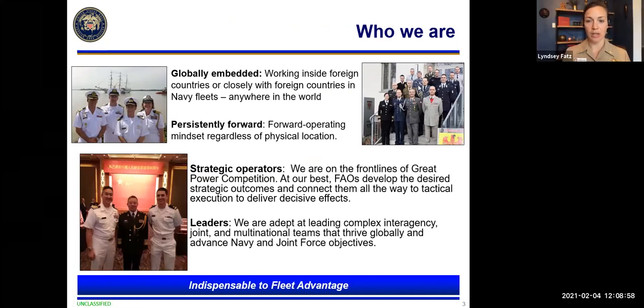Within the National Defense Strategy, a common question we receive is: who are you? Probably the number one key aspect of a foreign area officer is that we're globally embedded — working inside foreign countries with our foreign partners and occasionally even embedded in their fleets, riding on their ships, operating right alongside those naval partners. We're persistently forward; two-thirds of our billets are overseas. The majority of a FAO's career will be spent downrange, whether at a staff, in an embassy, or stationed with the foreign partner. Our job is foreign — it's always forward — and even those jobs we have back in CONUS maintain a forward-looking mindset, engaging with international partners and advancing the National Defense Strategy.